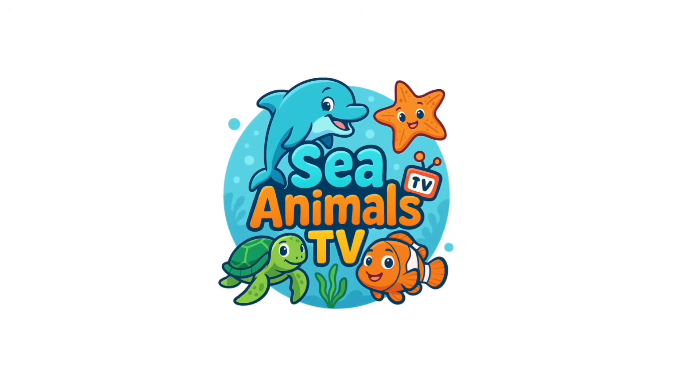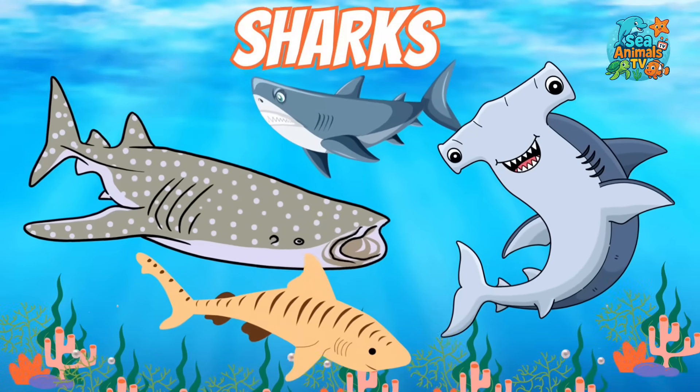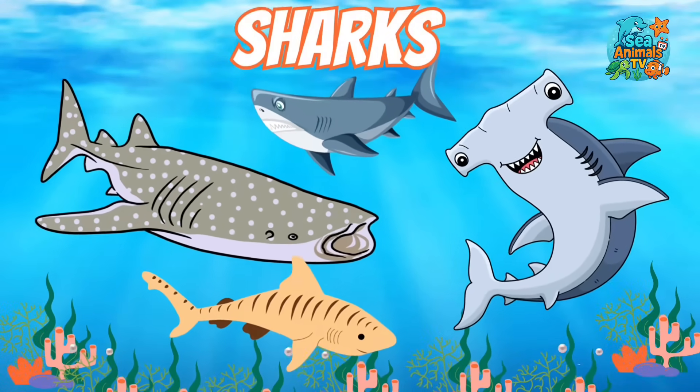See Animals TV! Let's splash into the ocean and meet all kinds of cool sharks. Let's dive in.